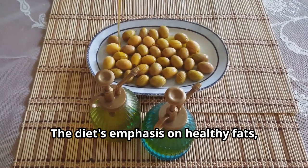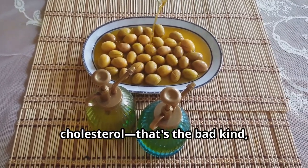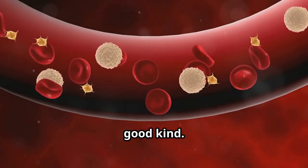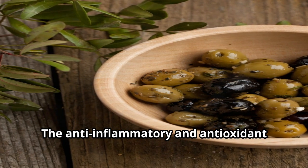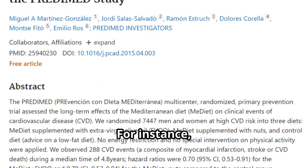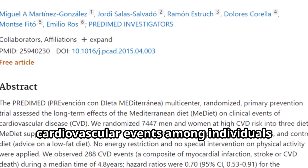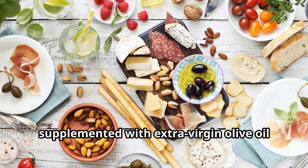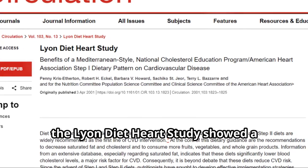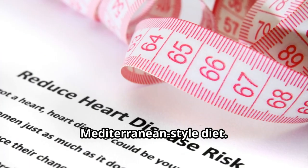The diet's emphasis on healthy fats, particularly from olive oil and fish, contributes to lower levels of LDL cholesterol — the bad kind — and higher levels of HDL cholesterol, the good kind. The anti-inflammatory and antioxidant properties of these fats reduce the risk of heart disease and stroke. The PREDIMED study demonstrated a 30% reduction in the risk of major cardiovascular events among individuals following a Mediterranean diet supplemented with extra virgin olive oil or nuts. Similarly, the Lyon Diet Heart Study showed a significant reduction in recurrent heart attacks in patients adhering to a Mediterranean-style diet.